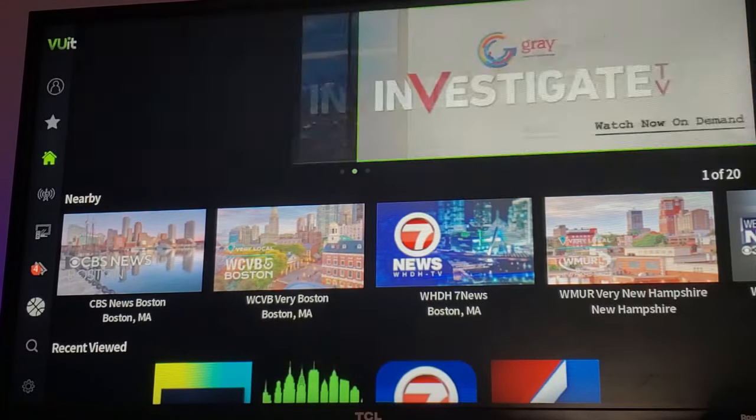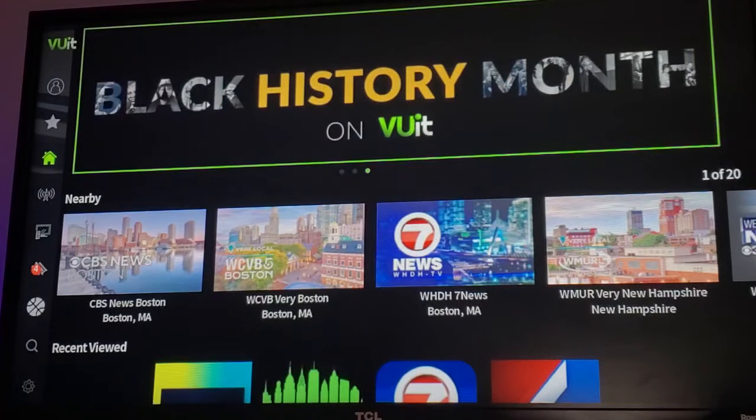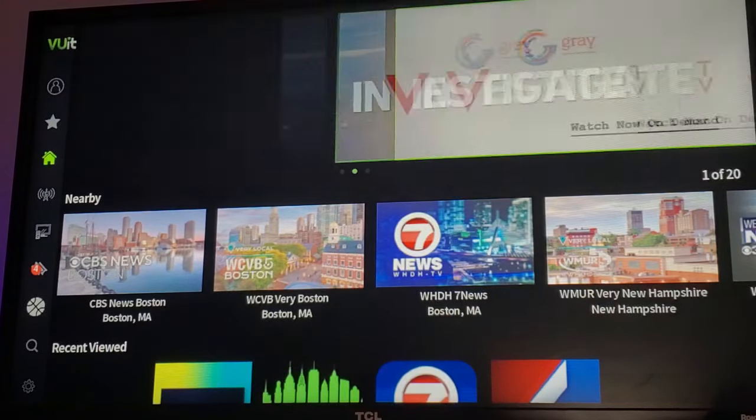If you're new and you have a Roku and you want to get the Xeem app, get the ViewIt app and it should update to Xeem soon. But let's take a look at the UI quickly and what it has to offer so you can know what to expect when it becomes Xeem.